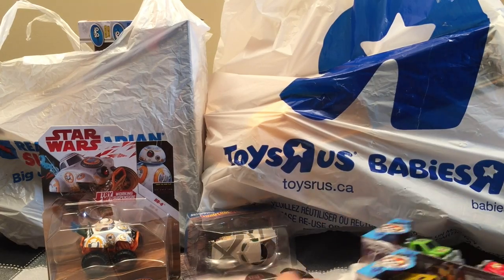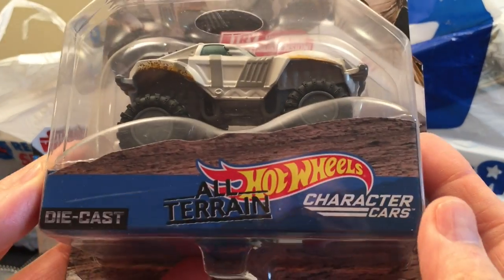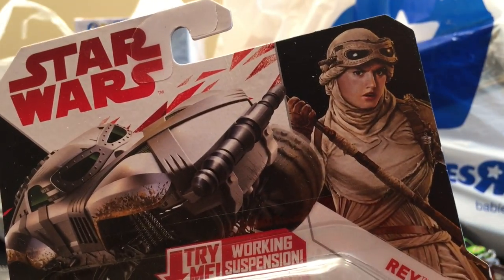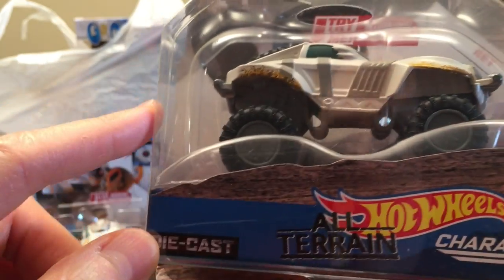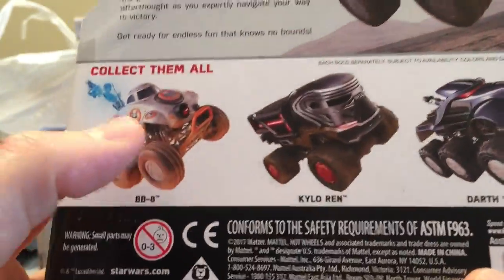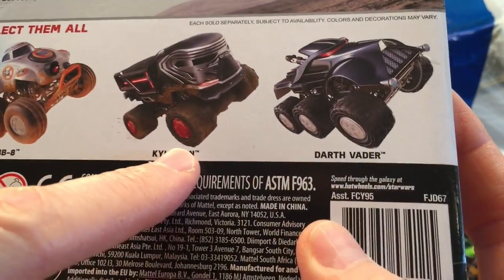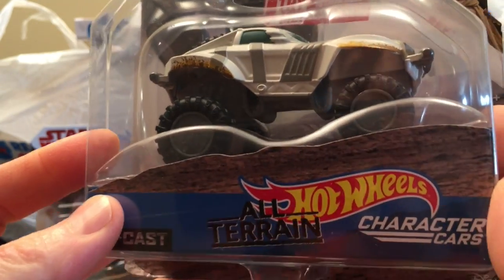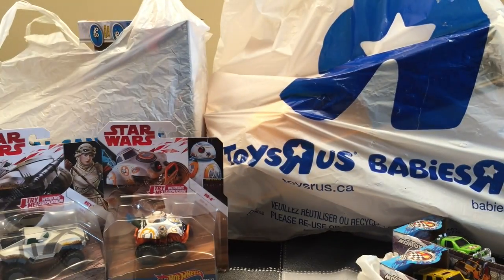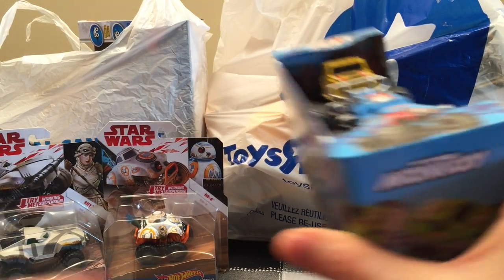Next, I've got another one here — another character car all-terrain vehicle, and this is Rey. Really great action girl. Look at that — another four-by-four, almost looks like the old Max D. Here's another view: Kylo Ren and Darth Vader. Pretty cool — four-by-four Hot Wheels all-terrain character cars from Star Wars.